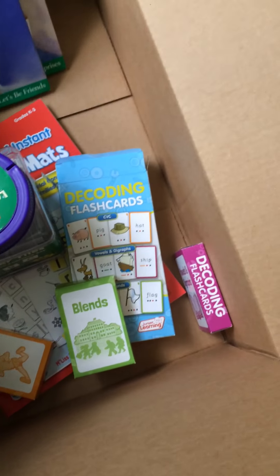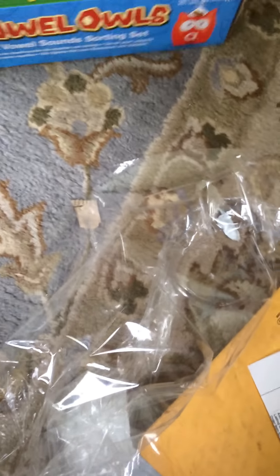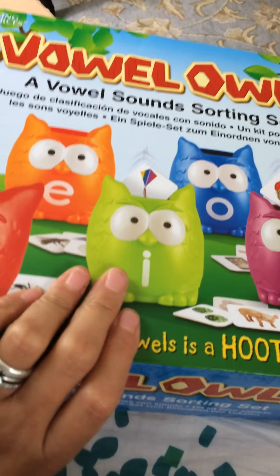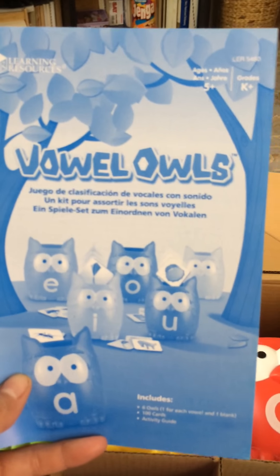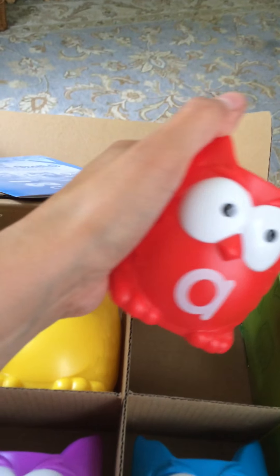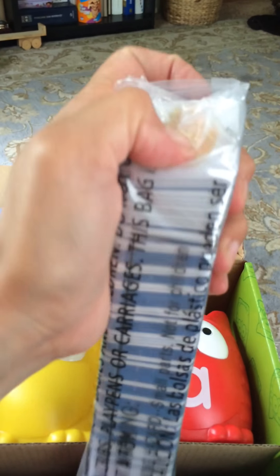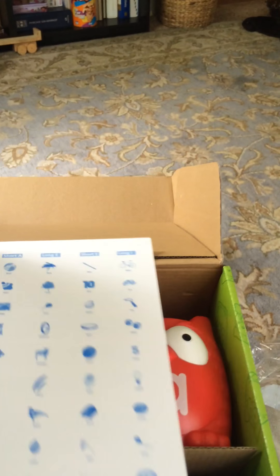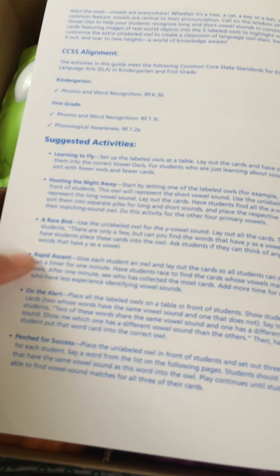The last thing I got was for vowel sounds — it's a game called Vowel Owls. It comes with a pamphlet, the owl pieces which are pretty good-sized, and cards. The pamphlet gives you suggested activities like Learning to Fly, Hooting the Night Away, A Rare Bird, Rapid Ascent, On the Alert, and Perch for Success.